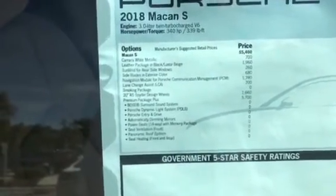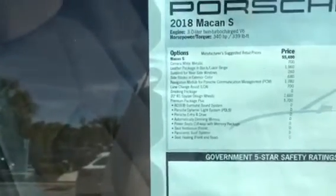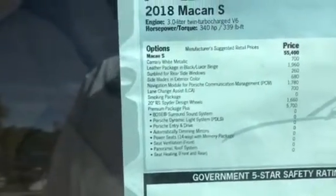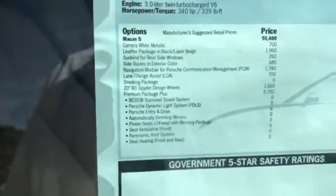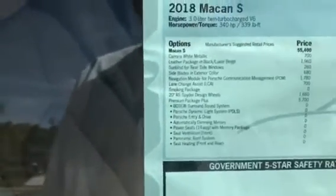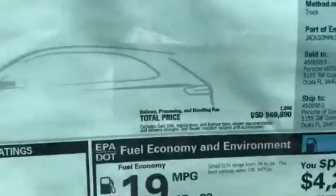The Macan S starts at $55,400. The Carrera White is a $700 option. The leather package in black and Luxor beige is $1,960 — that's a full leather interior. The side blade in exterior color — they offer that in black, but you can have them painted to match, which looks really nice on the white car. The navigation module is $1,780. Lane change assist and blind zone alert, $700. Smoky package is free — just gives you an extra power outlet. The 20-inch RS Spyder wheels, $1,660. Premium Package Plus, $5,700 — that gets you the Bose surround sound, the Porsche dynamic light system, keyless entry and drive, auto-dimming mirrors, 14-way power seats with memory on both sides, air-conditioned seating front, panoramic roof, and heated seating front and rear. This one retails at $69,890.